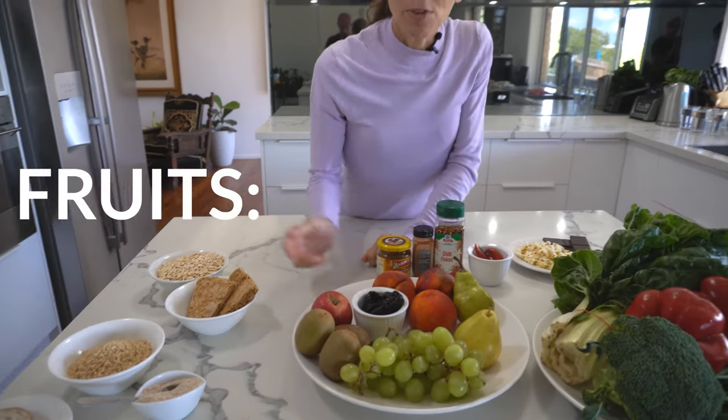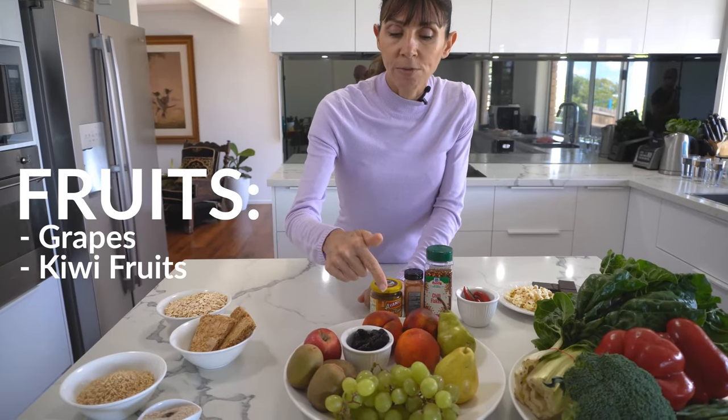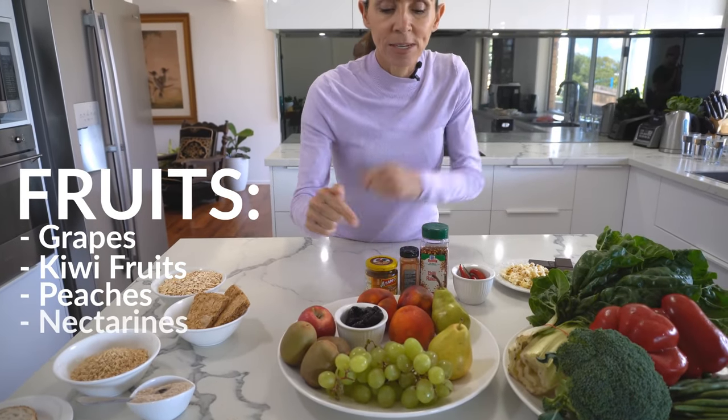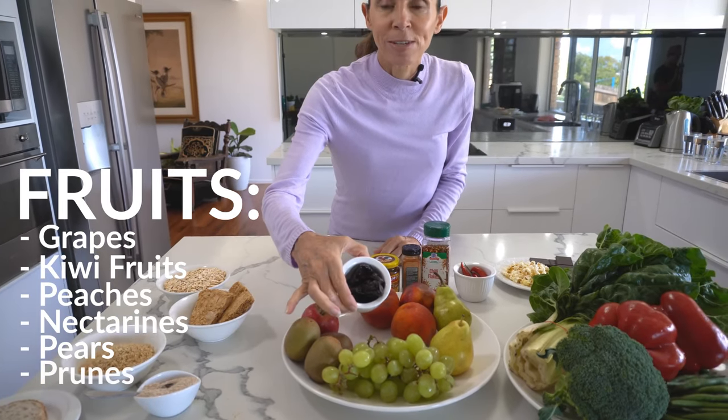Let's start with fruits. We've got grapes, kiwi fruits — these are great fruits to help keep the stool soft. We've got stone fruits like peaches and nectarines, we've got pears, and one of my favorites is prunes. Prunes are a great food to help keep the stool soft.